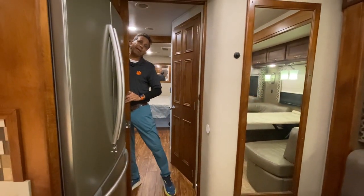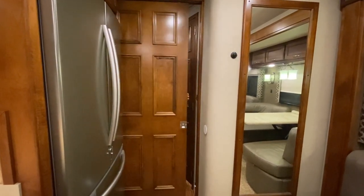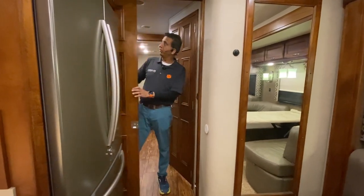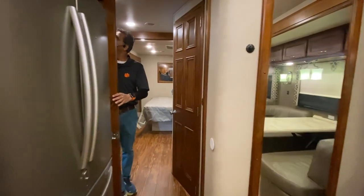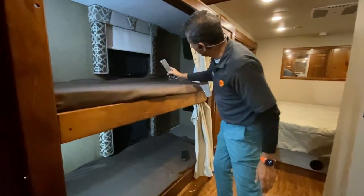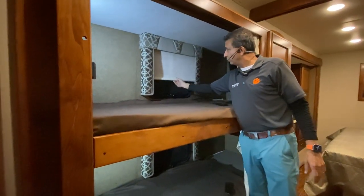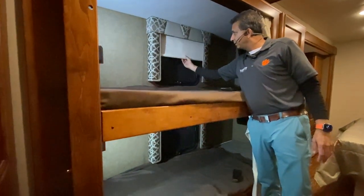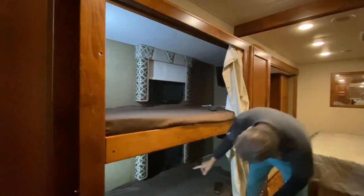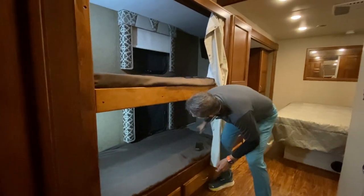There's a door with a little snap button that gives you complete privacy back in the bedroom area. We have two nice bunks, each with their own TV. There's a remote for each one. Each bunk also has its own window and a skylight.